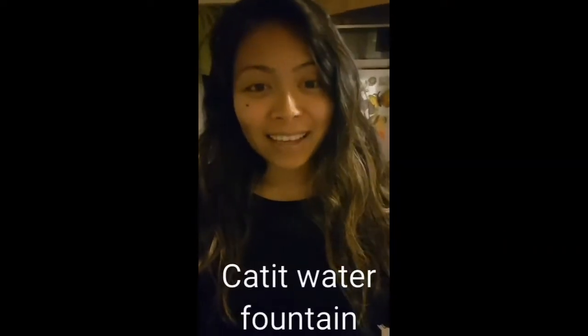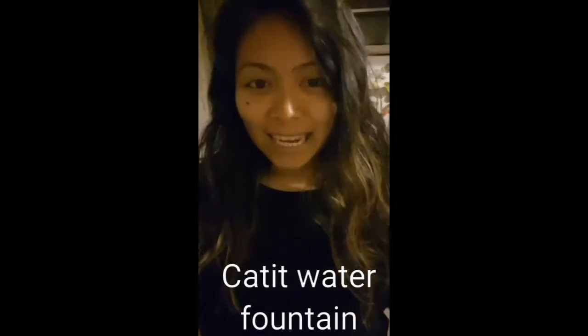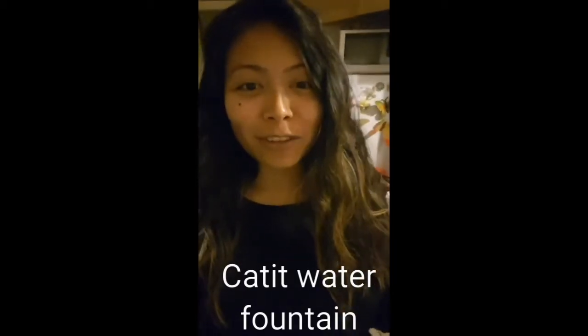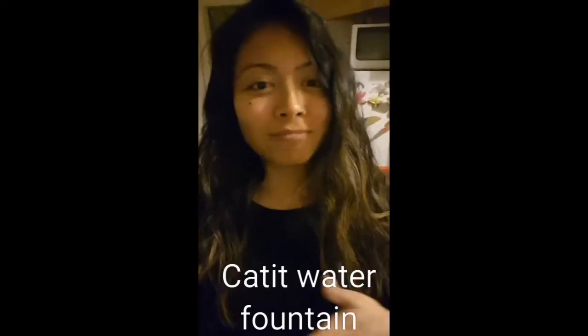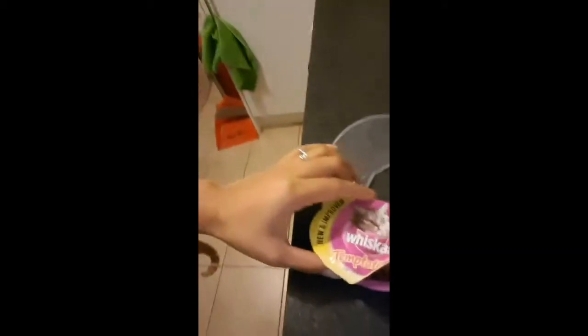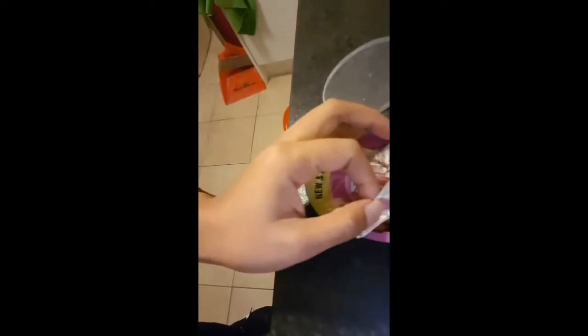I bought my cat Simba a Catit water fountain and at first I was really worried because he was too scared to get close to it. We tried everything — introducing him to it, pretending we were drinking from it. Today is the second day I've tried giving him treats. I have these Whiskas treats called Temptations that he loves, and I started putting one treat closer and closer to the water fountain, and then on top of it, just on the edges.